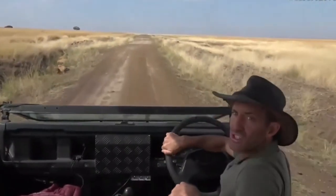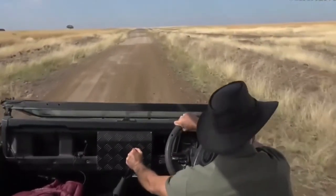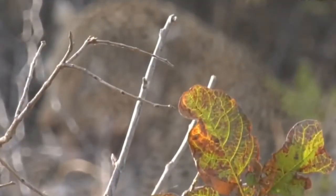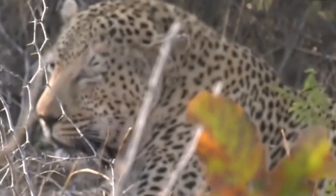We're going to go back to Tristan in the Sabi Sands. Well, we are in the Sabi Sands — I hope we're in the Sabi Sands.